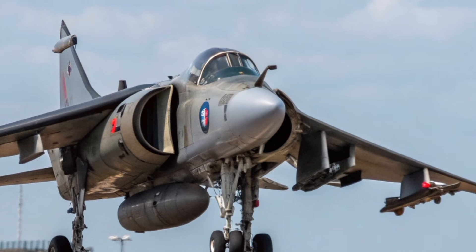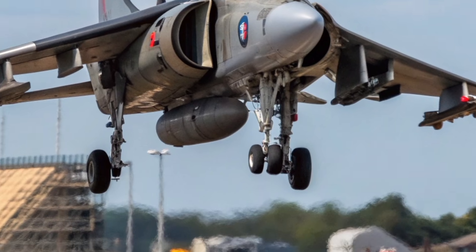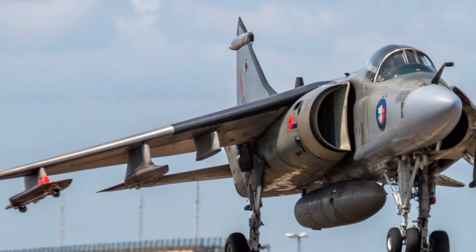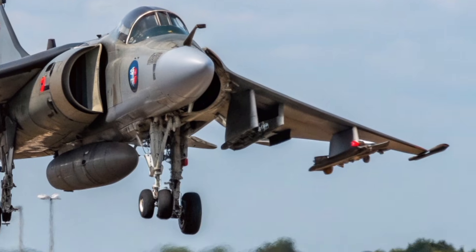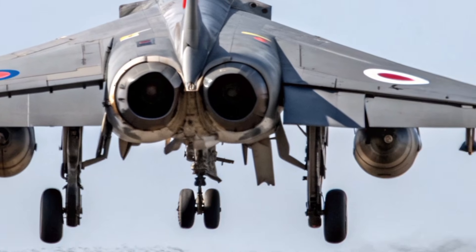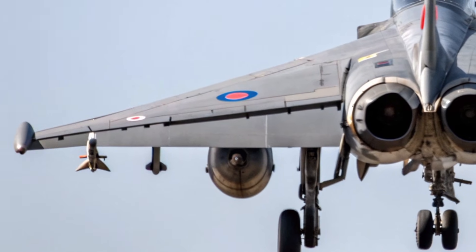In 2027, the Hawker Siddeley Harrier GR3 is more than a historic aircraft. It is a timeless representation of British aviation leadership, a fighter that once hovered over windswept islands, flew through valleys barely wider than its wings, and shocked every pilot who saw it rise vertically into the sky. Today, its legacy fuels the imagination of a new generation, reminding the world that some machines, no matter how old, never become irrelevant. The GR3 lives on — in technology, in training, in memory, and in the hearts of those who admire the bravery and brilliance that built it.